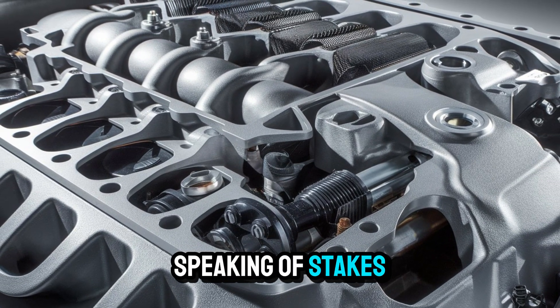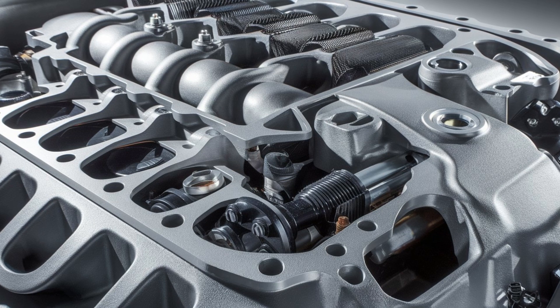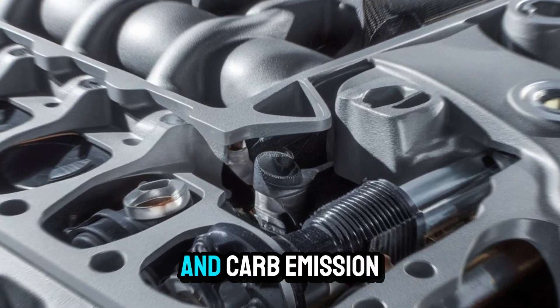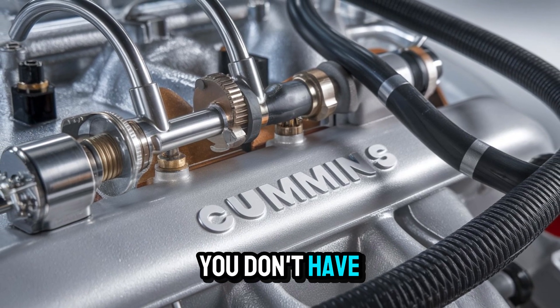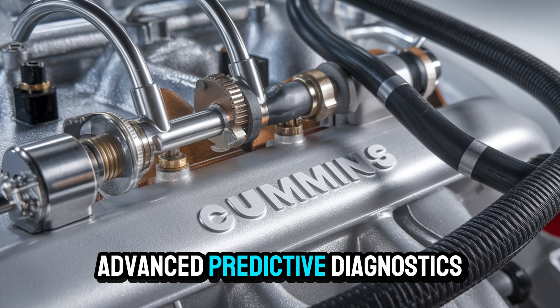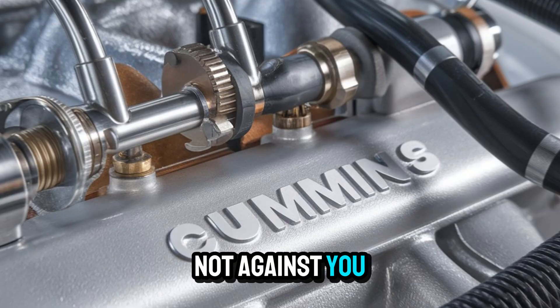Let me hit you with something most people miss: compliance. The Signature 600 meets the newest EPA and CARB emission standards without killing performance. You don't have to choose between clean and capable anymore — it's both. And with Cummins Advanced Predictive Diagnostics, your maintenance schedule works with you, not against you.